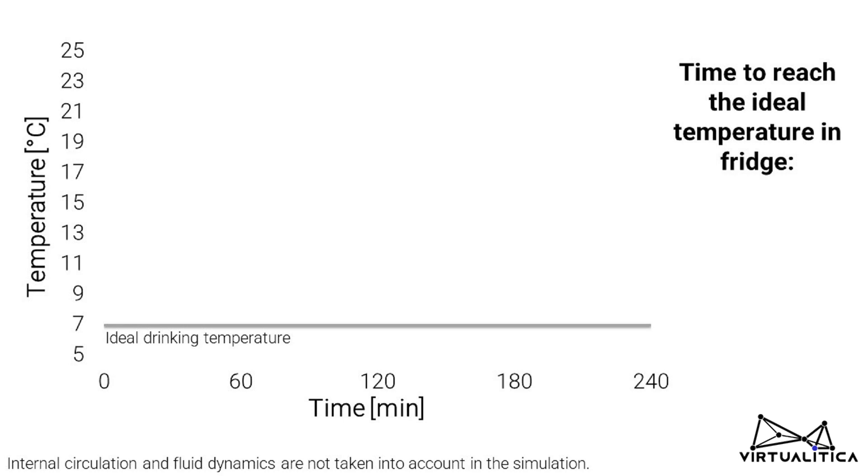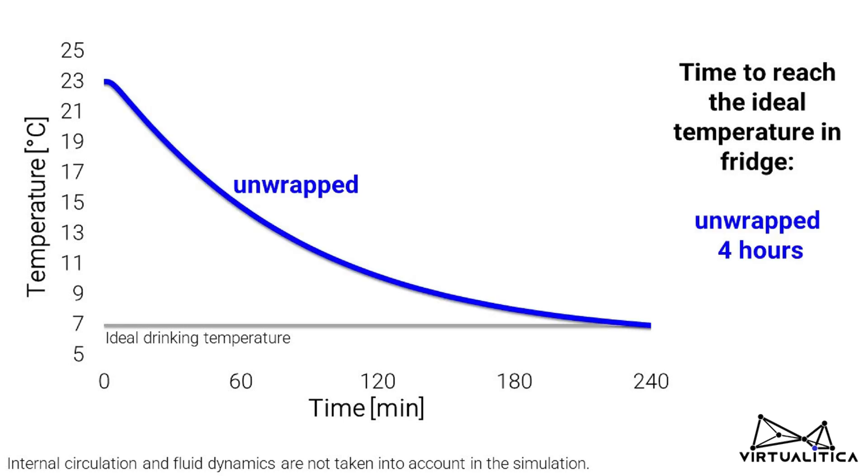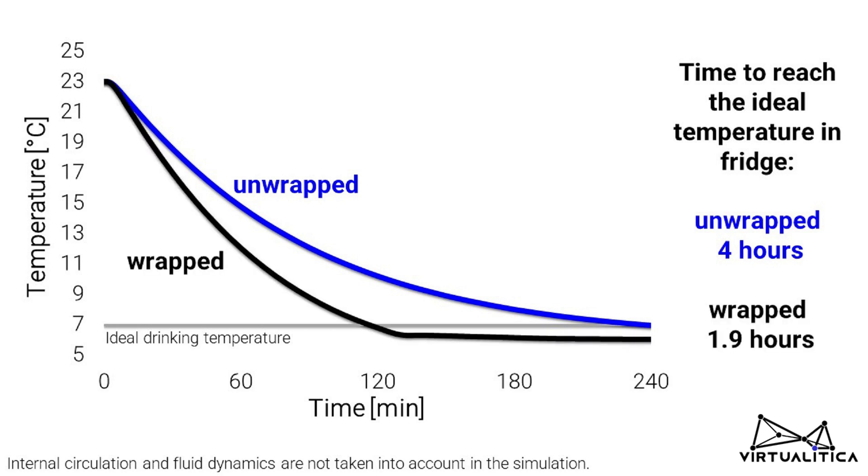Let us summarize what we have seen. A common unwrapped beer reaches the ideal 7 degree drinking temperature in around 4 hours in a fridge where the temperature is 6 degrees inside. With the wet paper towel method, this procedure can be halved.